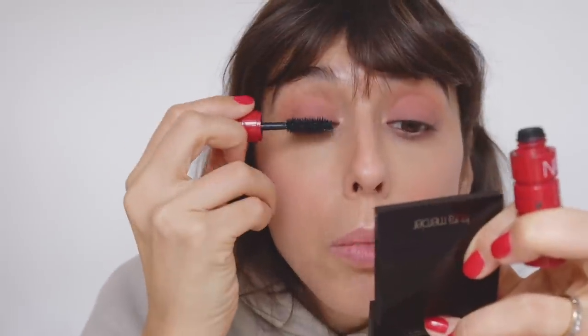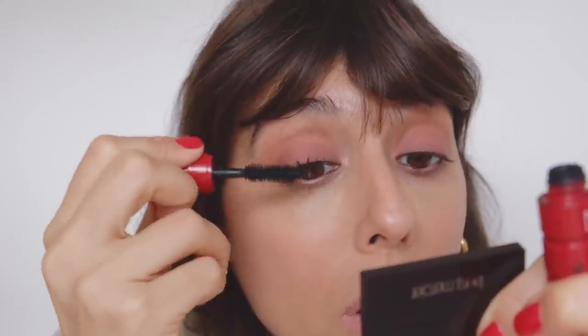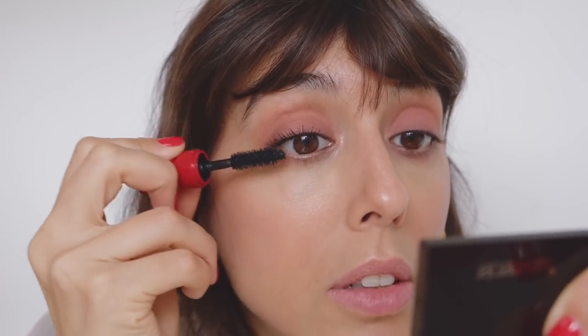I'm using Climax mascara and I always go with black. I tried a deep blue once and quite liked it, maybe with a blue eyeliner — I should try something like that again one day.